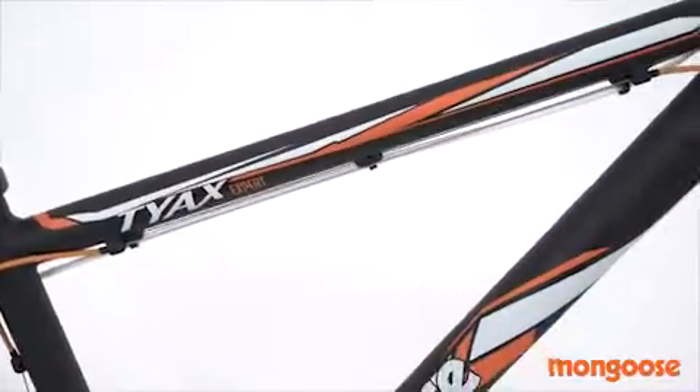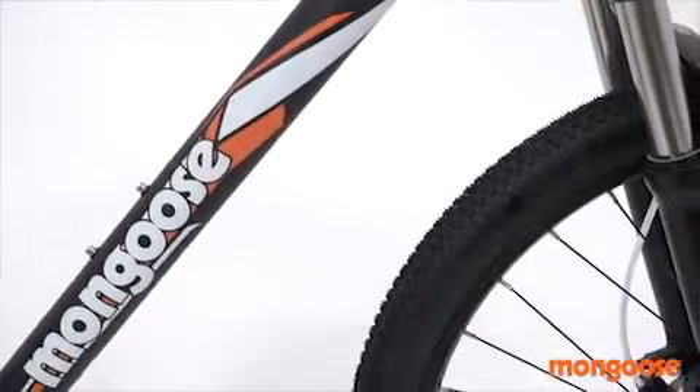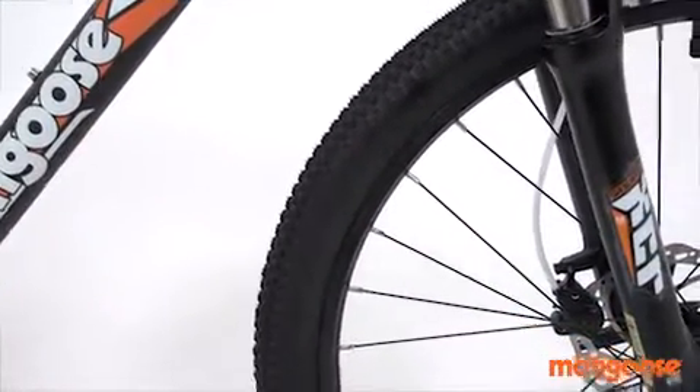At its foundation, the Ty-XXpert is designed with a Mongoose Trail light aluminum frame for an agile and responsive ride with great lateral stiffness.